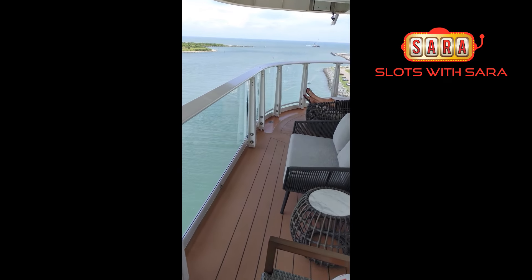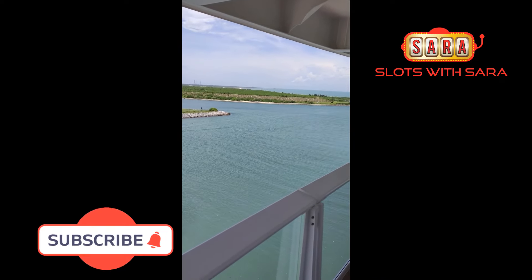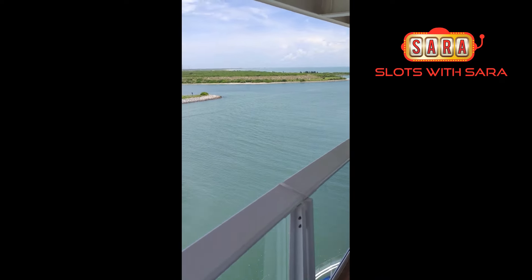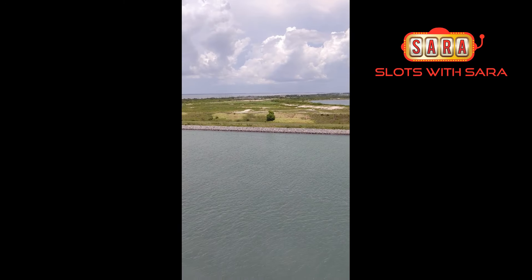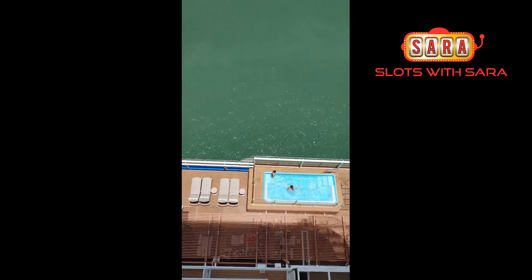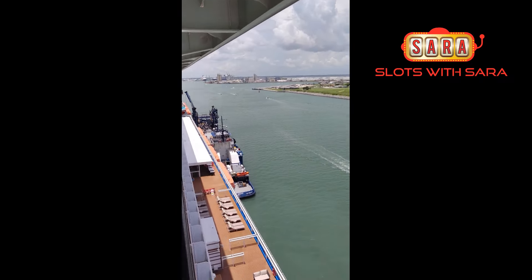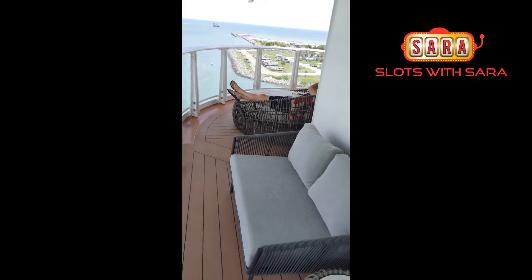Thank you again Susan and Carnival for helping us get this room. We waited a year and a half for this room and we're super excited to get off on a cruise. Good views down the side — that's about it, enjoy!